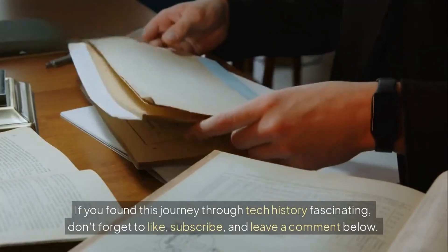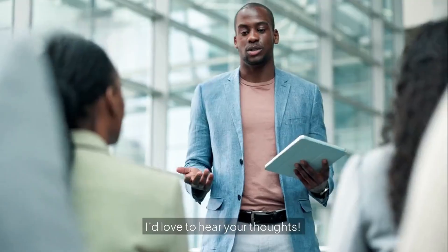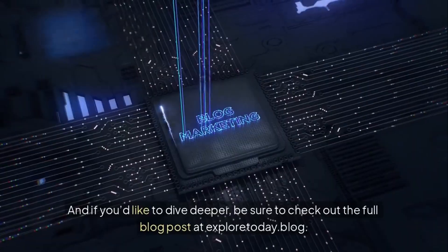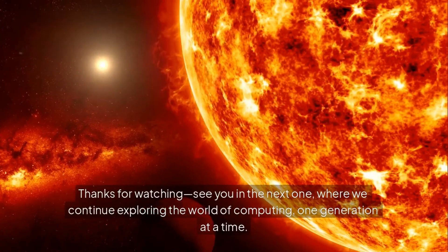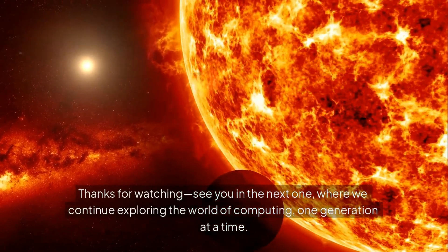If you found this journey through tech history fascinating, don't forget to like, subscribe, and leave a comment below — I'd love to hear your thoughts. And if you'd like to dive deeper, be sure to check out the full blog post at exploretoday.blog. Thanks for watching. See you in the next one, where we continue exploring the world of computing, one generation at a time.